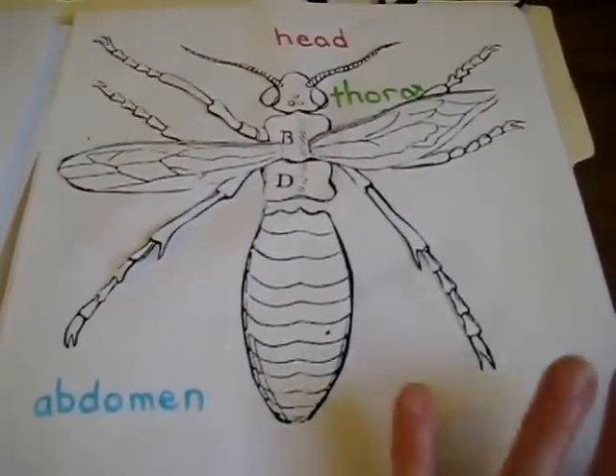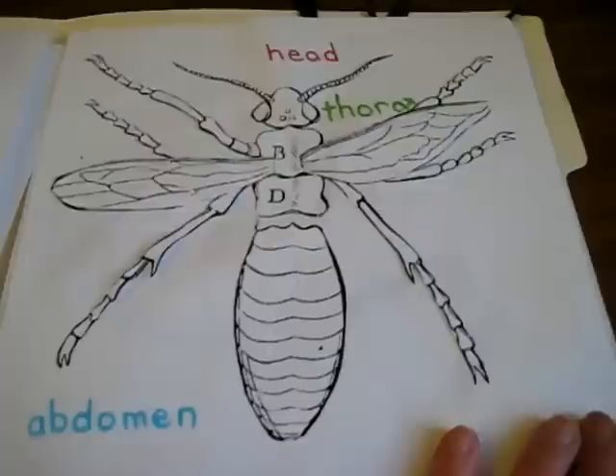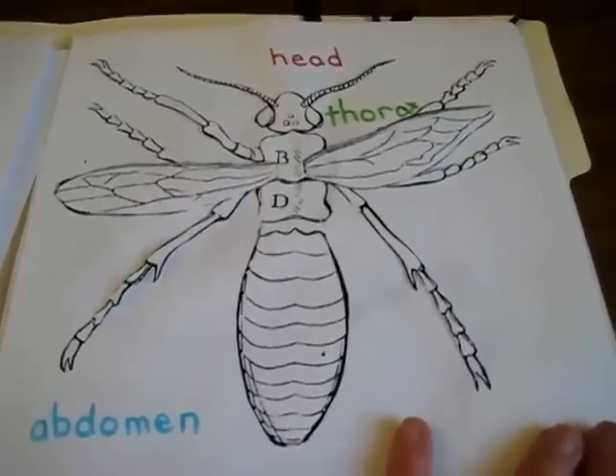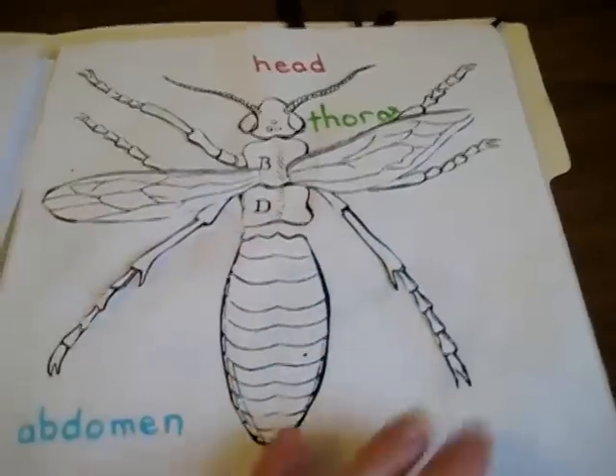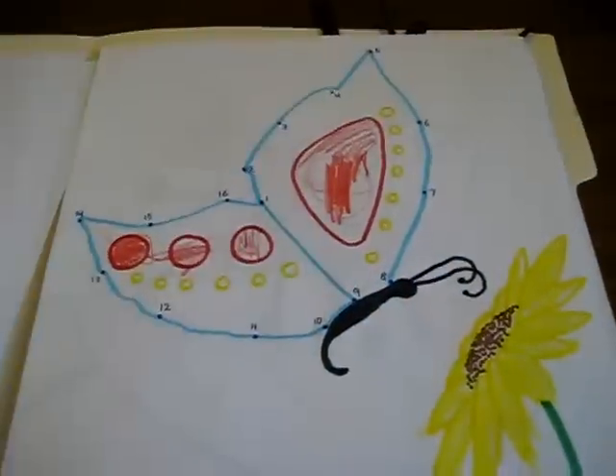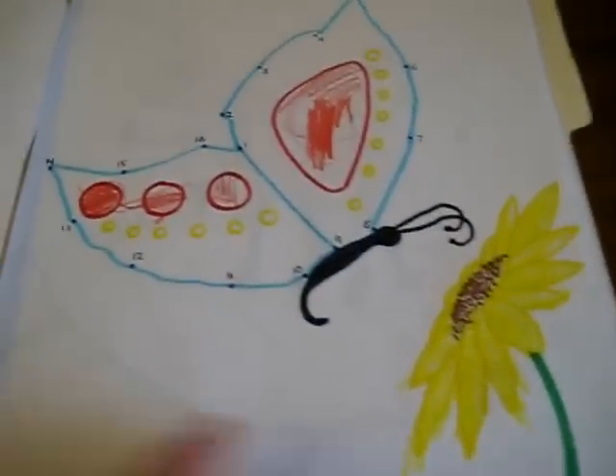We have our little plastic insects, too — our little toy ones — and we take them out and we talk about them. We try to find all their different parts of their bodies. Their feelers help them find food.